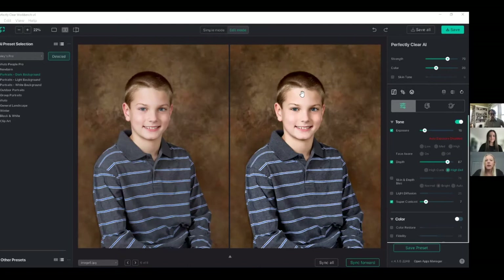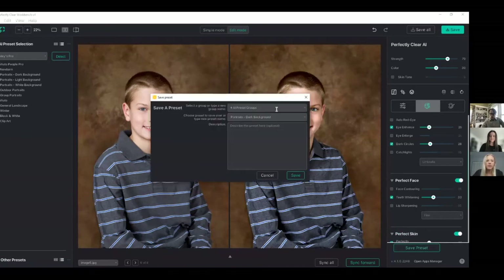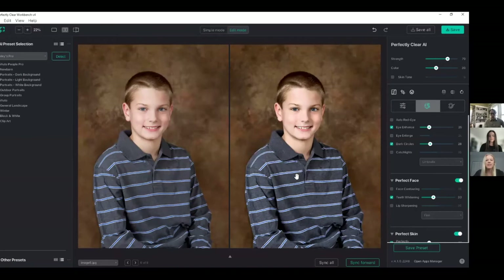So let's say I'd like to add a little bit of teeth whitening to this preset. I'm on the preset I'd like to edit, and I'll go in here, enable teeth whitening, and maybe bump it up a little bit. Then to save this preset, I'm just going to click save, select my Haley's Pro group, and the preset I was working on is already filled in. All I have to do is save. Now anytime the portrait dark background scene gets detected and the preset gets applied, my custom scene with added teeth whitening gets applied automatically. I can do this for any of the scenes and any of these presets. It's pretty easy to create your own custom presets and save them. We also have the option to export your saved custom group of presets.